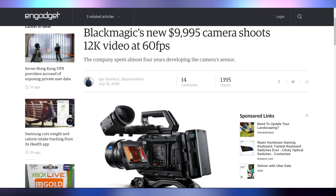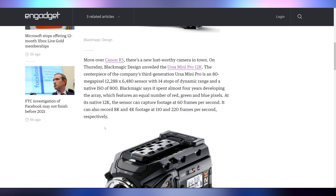The Blackmagic URSA Mini Pro 12K can shoot 12K at 60 FPS, 8K at 110 FPS, and 4K at 220 FPS, with 14 stops of dynamic range on a 12K sensor. That's mind-boggling, and it comes in at only $10,000. Obviously we have to wait and see if there are any issues, but these specs are incredible.